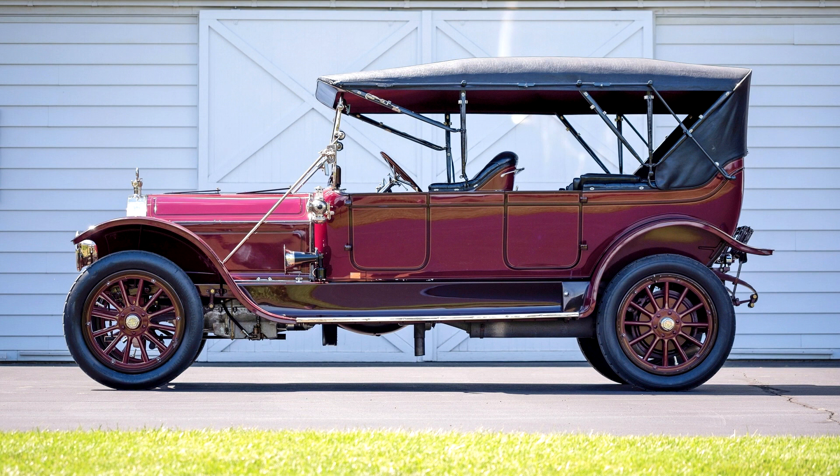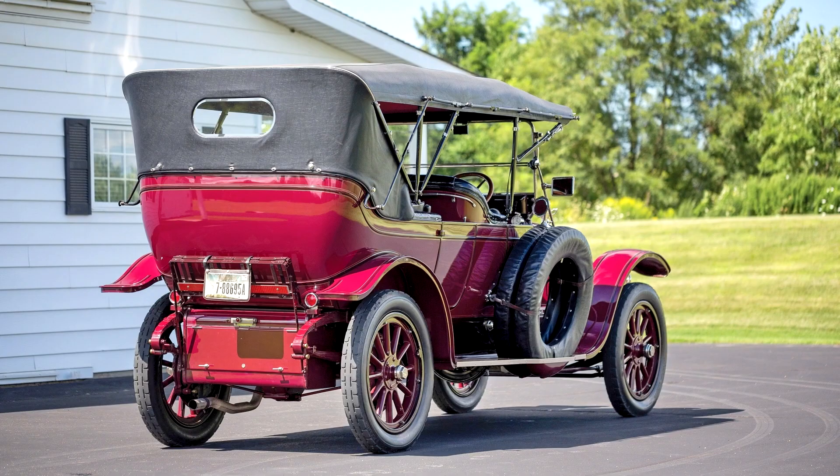The 66 was named for the rated horsepower of its engine, a massive inline 6-cylinder mill that, at its introduction in 1910, displaced an immense 714 cubic inches. By 1913, the engine had swelled to nearly 825 cubic inches, and while its name remained the 66, its rating had increased to nearly 100 horsepower.